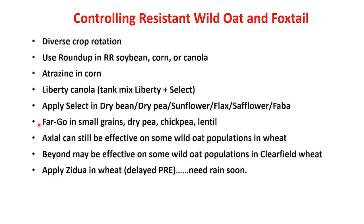In conventional tillage, we could use Fargo where we can do incorporation in some small grains and chickpeas, peas, and lentils. Axial might still be effective on some wild oat populations in wheat. Beyond may also be effective on some wild oat populations, and certainly on the green foxtail populations if we're using Clearfield wheat. Zidua might be a new option for us — it is labeled as a delayed pre, but Zidua is not very water soluble and definitely needs rain to get it activated.